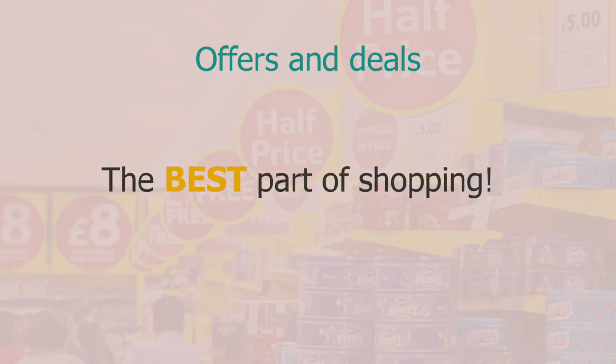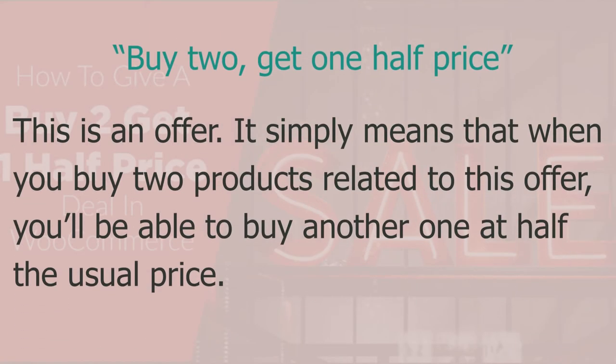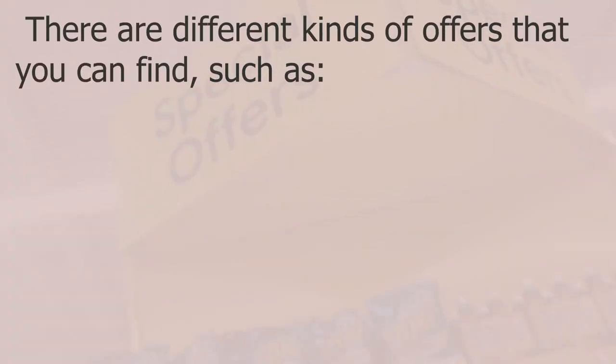Next we move on to offers and deals — the best part of shopping for some people! When we go shopping we often see special offers that give us the opportunity to save money. For example, 'buy two get one half price' means that when you buy two products you can buy another one at half the usual price. Around 40% of a grocery shop is typically under some kind of offer.